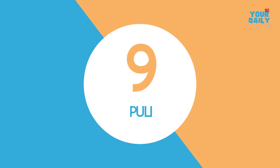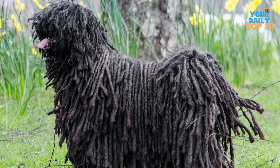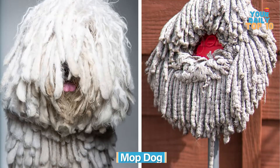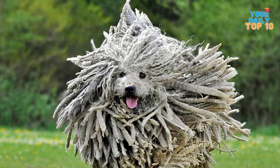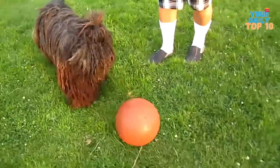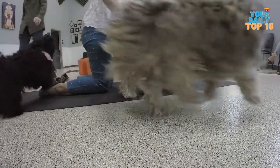Number 9, Puli. Judging from the looks of this dog, you wouldn't expect it to belong on today's list, but make no mistake. Pulis, also known as the mop dog, are native to Hungary and resemble a large moving wool blanket. They're medium-sized herding dogs with long-haired coats and a high degree of intelligence. Pulis make great companions for people with busy lifestyles.